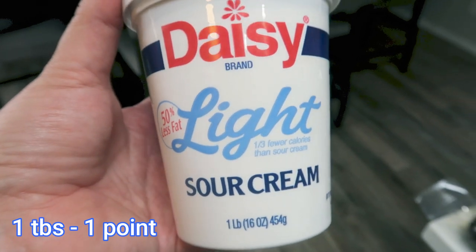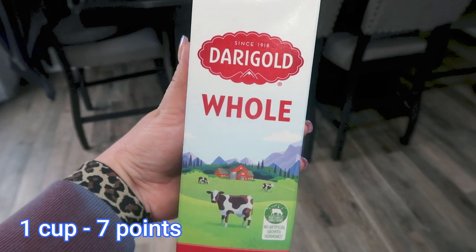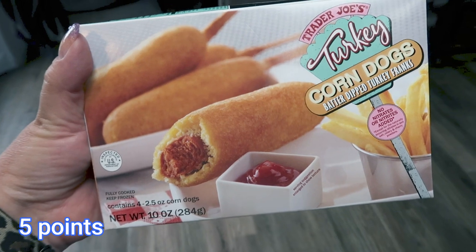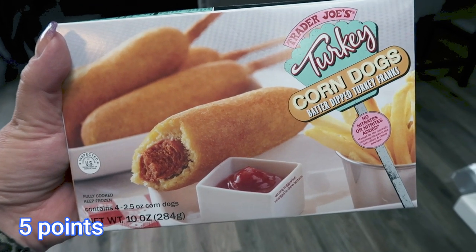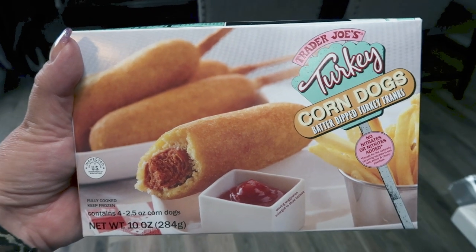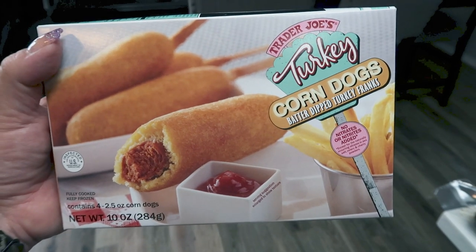Daisy light sour cream for a dinner recipe. A small thing of whole milk — I needed some for a recipe, and until Troy goes back to work we're buying milk. My favorite quick, easy lunch or dinner are these turkey corn dogs from Trader Joe's. These are so good — pop them in your oven, your air fryer, or you can even microwave them. They make such a quick, easy meal.